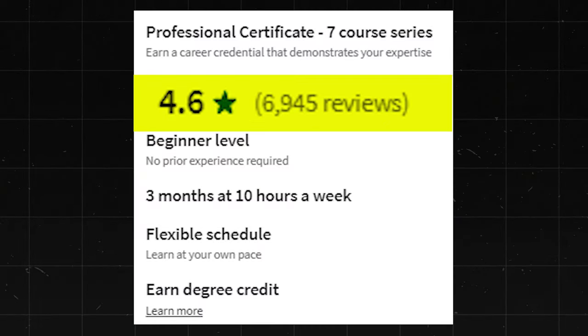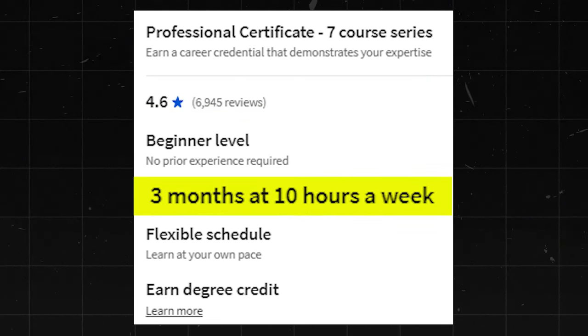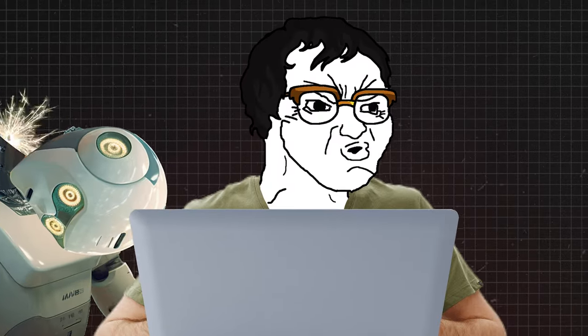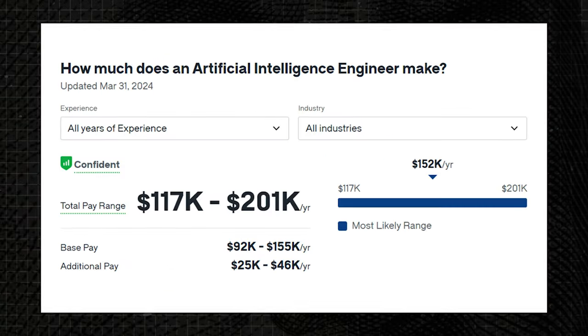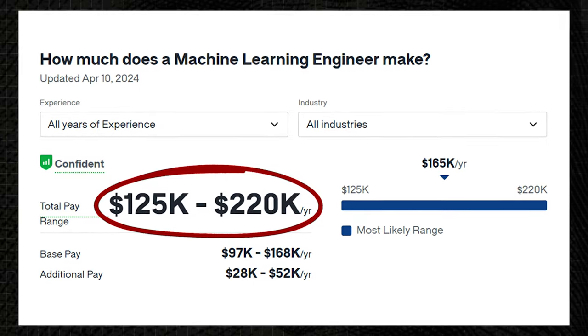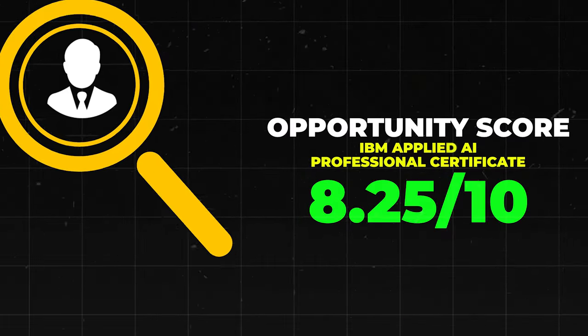Next is the IBM Applied AI Professional Certificate. This one has a 4.6 star rating with about 6,900 reviews. It's beginner level and takes three months to get through. The reason these AI courses have a slightly lower rating is probably because AI is changing so fast that by the time you finish making a course on it, it's pretty much out of date. Artificial Intelligence Engineers make about $117,000 to $201,000 a year, and Machine Learning Engineers make about $125,000 to $220,000 a year. It's getting good preliminary feedback, so I'll give this one an 8.25 out of 10.